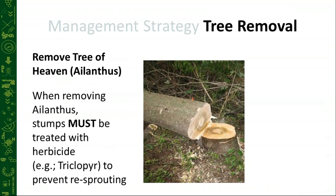For tree removal: remove the tree of heaven — it's definitely their most preferred host. But when we do remove it, we have to make sure that we treat with an herbicide, specifically triclopyr, to prevent re-sprouting.